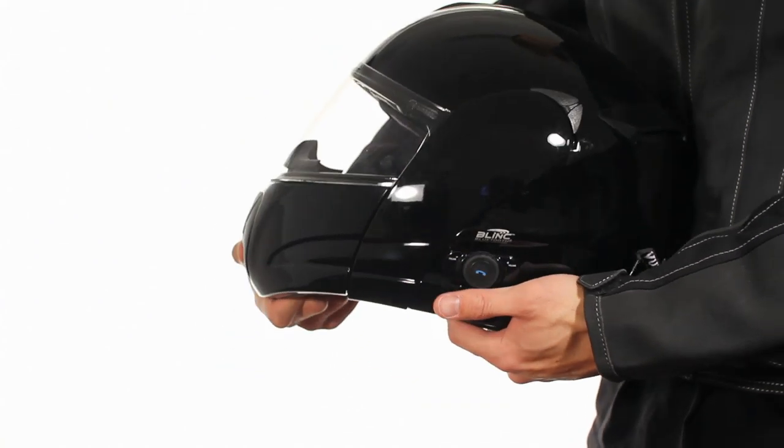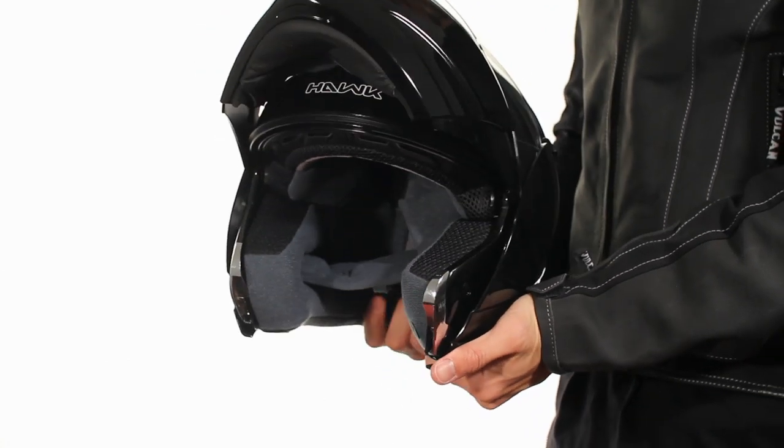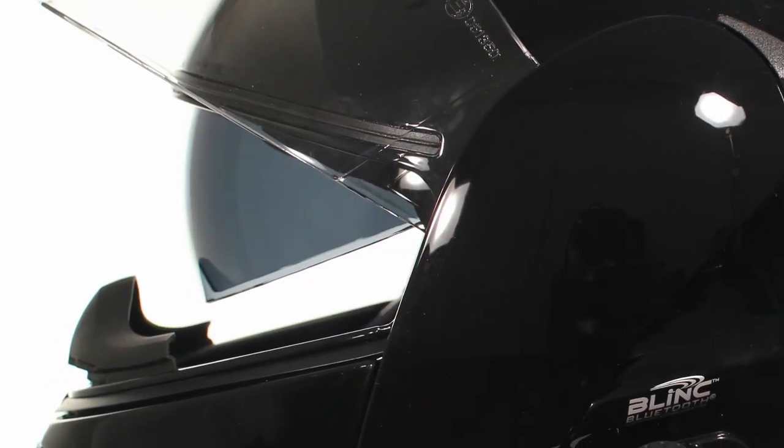The one-button, one-hand flip-up system will convert your full-face helmet to an open-face helmet in no time, so you can get that fresh outdoors feeling without having to pull over.